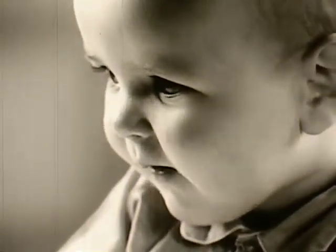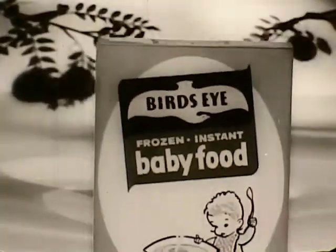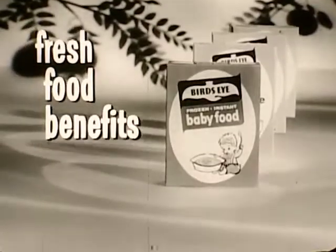Greatest advance in baby food in 30 years. Bird's Eye creates frozen instant baby food. Mother, now you can give your babies strained foods with fresh food benefits never before possible, thanks to Bird's Eye's unique new dry freezing process.